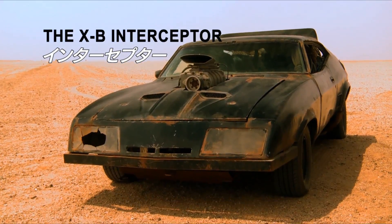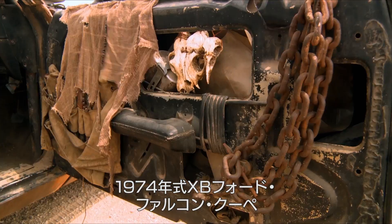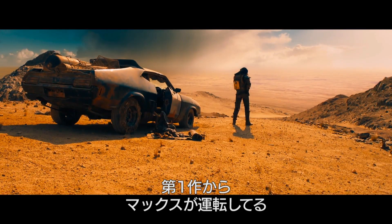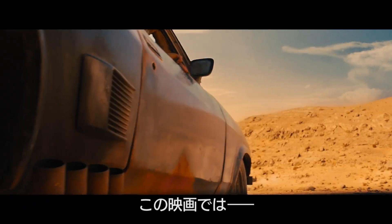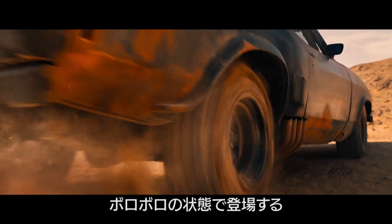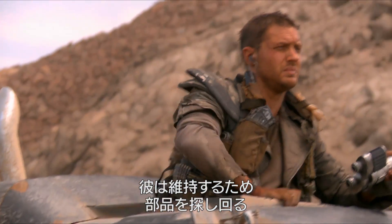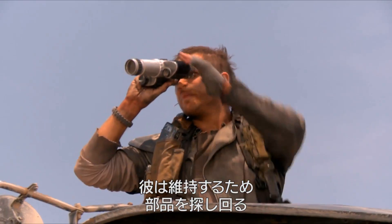The Interceptor — the original Mad Max car, 1972/73 XB Ford Coupe, known and loved throughout the world. Max drives the Interceptor from the very first movie. In this case, the beginning, as we say in Australia, was completely clapped out. Max's car is basically a metaphor for Max. It's all he has. He searches the wasteland to hold it together.